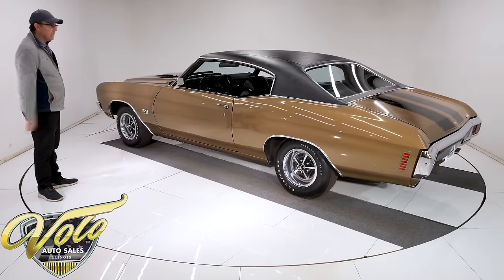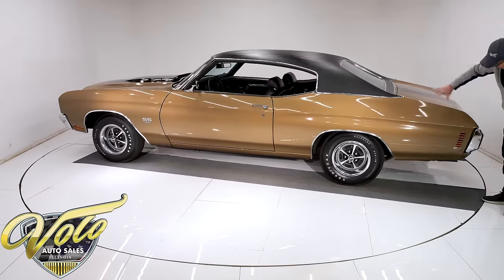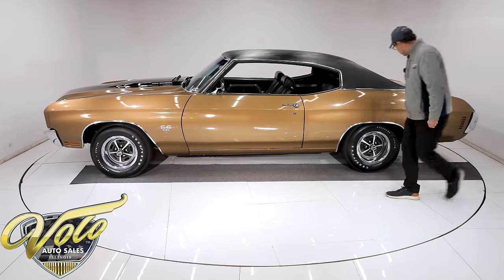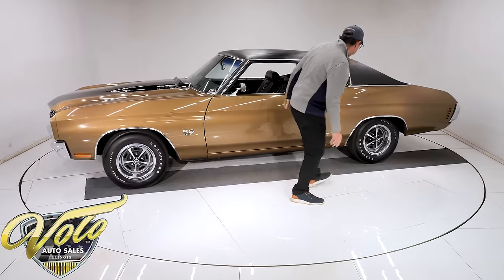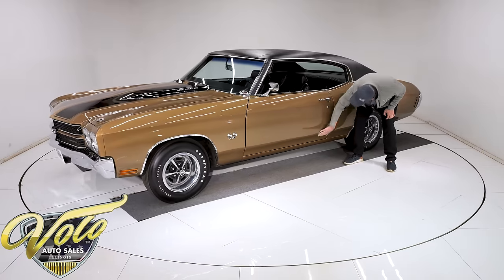So let's start checking out the body. Again, original paint, so all original metal. This is straight, no issues. There was a mild little ding — I swear I can't even find it now. But this is all original, no rust.